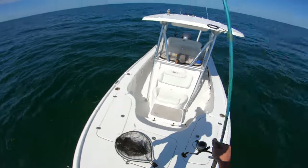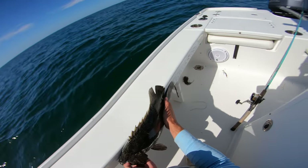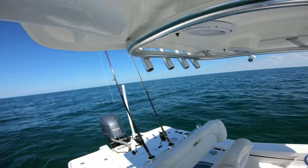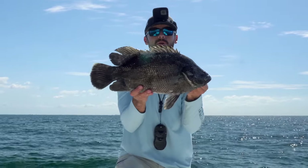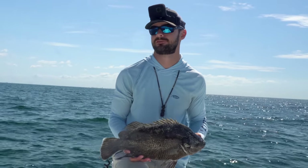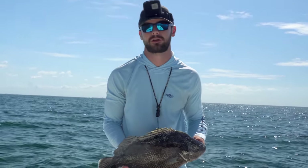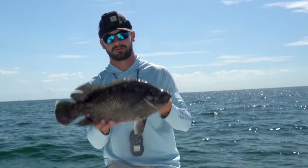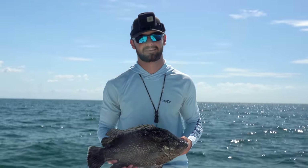Took me all day — right at 20 inches! That's a keeper triple tail on that floating piece of cardboard. There we go — a 20-inch triple tail on that piece of floating debris. I've been fishing crab traps all day, and I just happened to run by that piece of floating cardboard, had two triple tails on it, got the biggest one. He's gonna go in the cooler. That's a great way to end the video — thank you guys for watching and I'll see you guys next time.